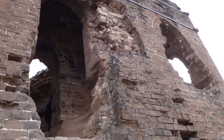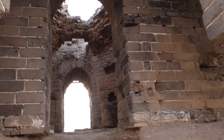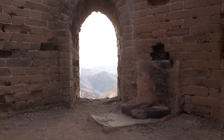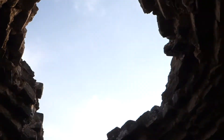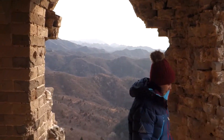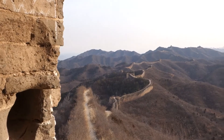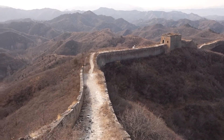This is an unrestored guard tower. It used to have a dome ceiling.